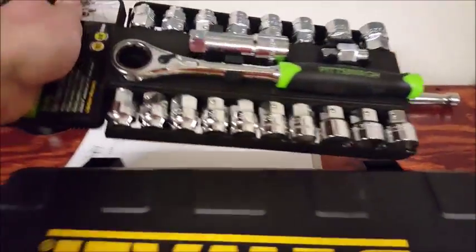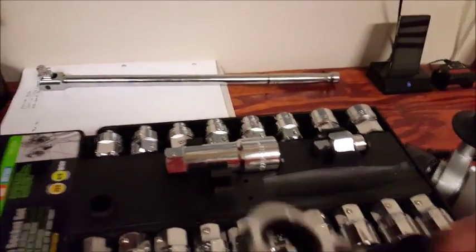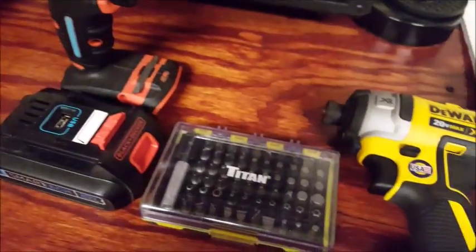I also picked this up from Harbor Freight, which is a through socket set, which I really like. It's got all of these with the adapter sockets for it, and it also comes with this piece right here so you can slide it in and put these type of bits in it. Or if you don't have the socket size that you need here, it has an adapter for 3/8ths.